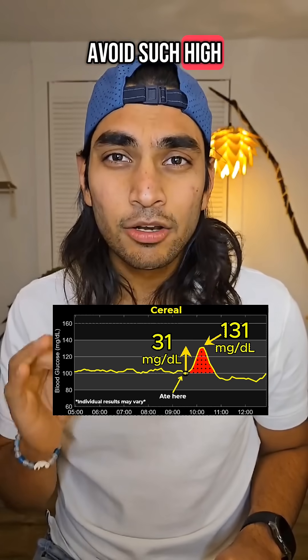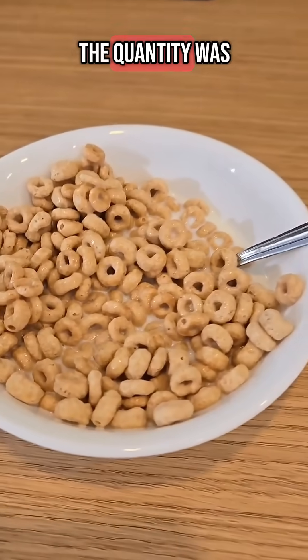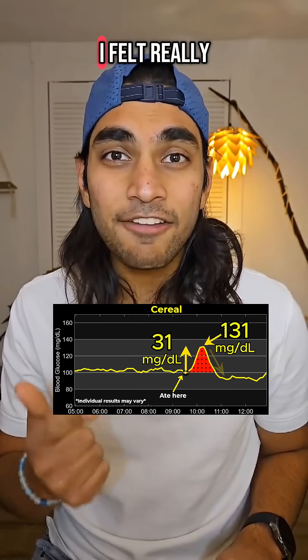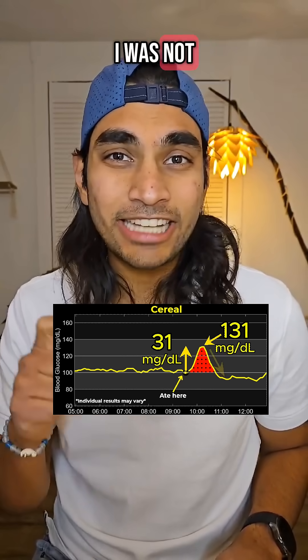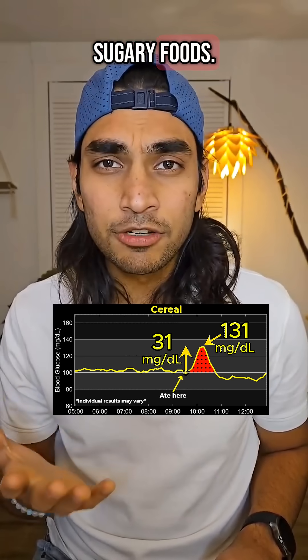I want to avoid such high glucose spikes early in the morning because, one, the quantity was not enough for me, and second, when the sugar was crashing I felt really hungry. So if I was not testing for this video, I would have eaten something by 11 o'clock. And that is the problem with sugary foods.